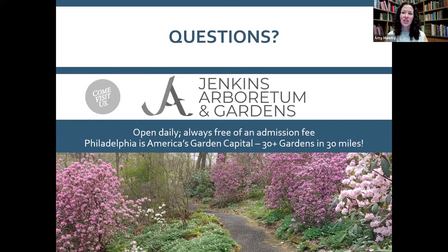That concludes the presentation. Jenkins Arboretum and Gardens in Devon is a fabulous place to see native spring ephemerals right now — we're heading into prime season and warmer weather will push things along. We're open daily and always free admission. Weekdays are recommended in spring as weekends get quite busy with our small parking lot.